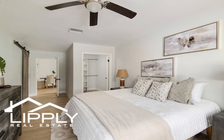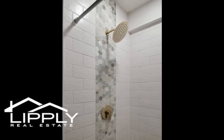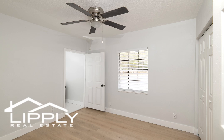Generously sized bedrooms offer ample space for queen-size beds, providing comfortable accommodations for everyone. Retreat to the spacious primary bedroom, a sanctuary of relaxation and escape. Prepare yourself in the elegant en-suite bathroom, adorned with gold accents and a large walk-in closet.